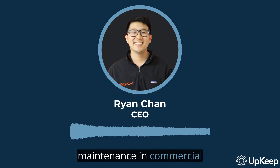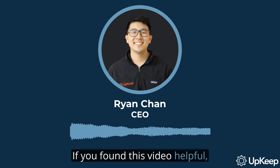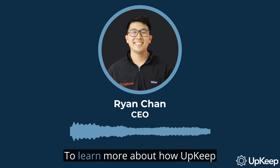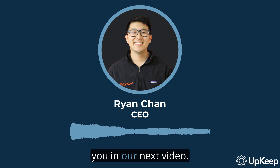Thank you for joining us on this deep dive into facility maintenance. We've discussed the key roles of facility managers and maintenance technicians, the importance of regular maintenance in commercial buildings, and the resources available for professionals in this field. Don't forget to subscribe to our channel for more insights, and visit our website at upkeep.com to learn more about how Upkeep can support your maintenance and operations teams.